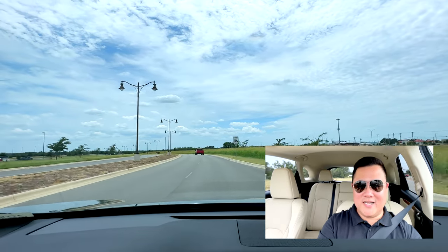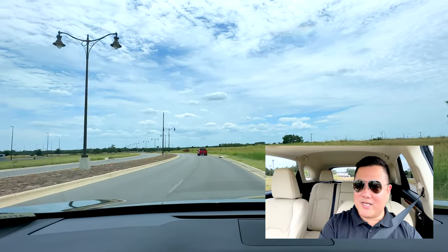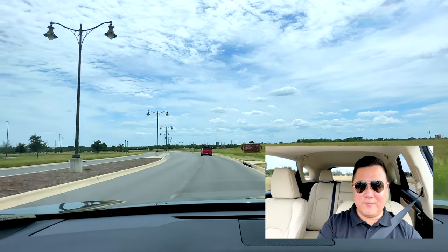They just don't build cars like this anymore because everything's Turbo 4, everything's F Sport, everything is supposed to be all sporty. We're about to turn into the park now, and I want to wrap up this video with what's not to like about this RX.